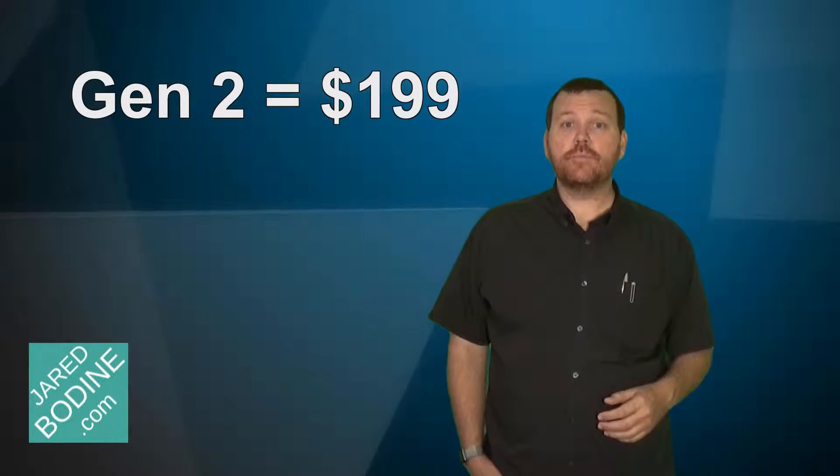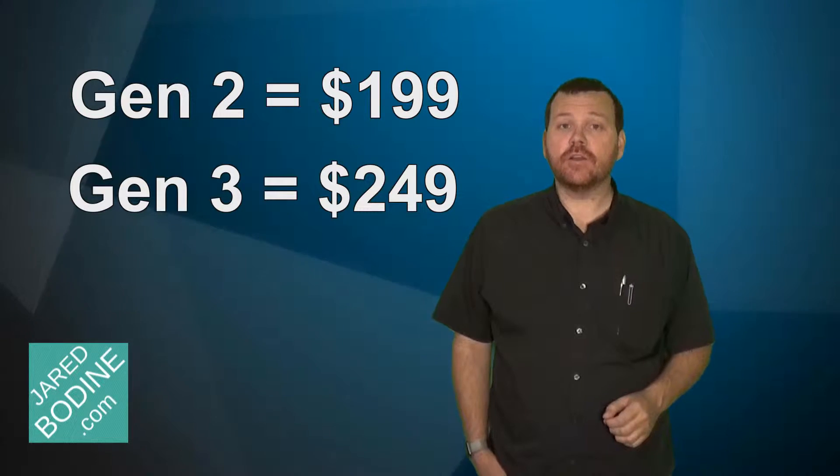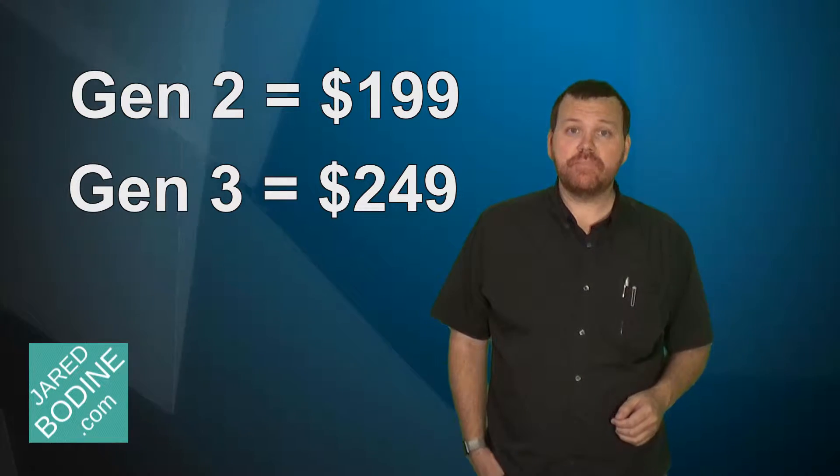Because there's plenty of the second generation still available, you can get them now for $199 compared to the $249 price of the third generation. If you don't care about having a larger screen or a motion sensor that detects you further across the room, then you might be able to save some money on the second generation, because the basic functionality of the two is really going to be the same and the user interface on the app is also the same.